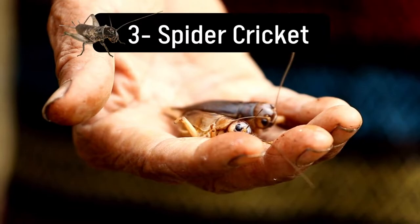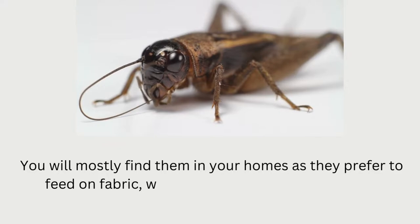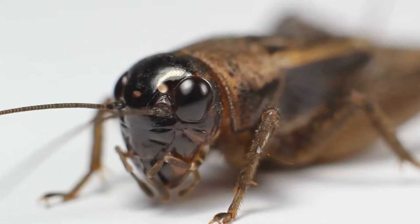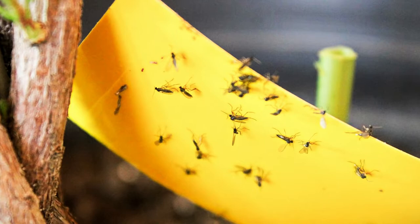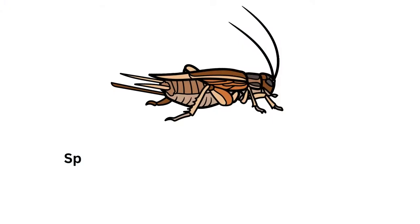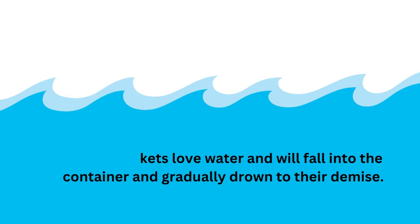Number 3: Spider Cricket. If you are noticing grasshopper-like insects in the house, then it's most probably spider crickets. You will mostly find them in your homes as they prefer to feed on fabric, wood, cardboard, dust, and similar household items. To get rid of these accidental invaders, the first thing you can try is using sticky traps, which will work well against these insects. Besides sticky traps, you can put containers with soapy water around their infestation. Spider crickets love water and will fall into the container and gradually drown to their demise.